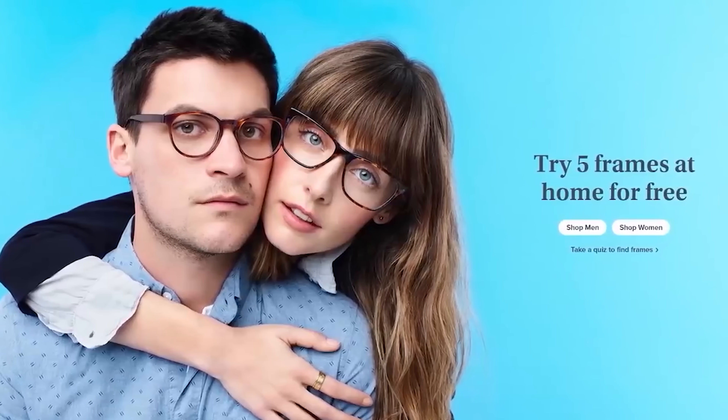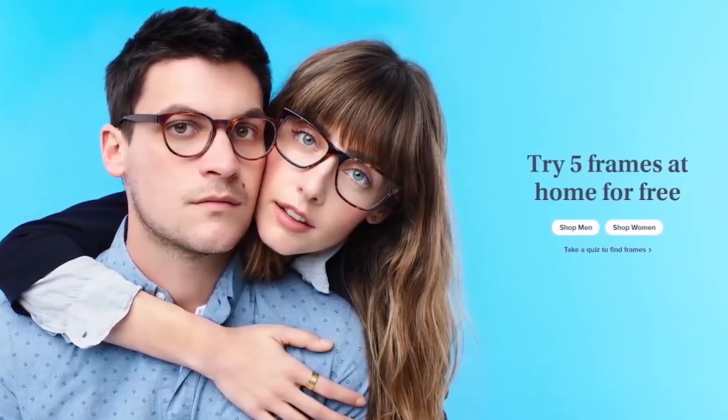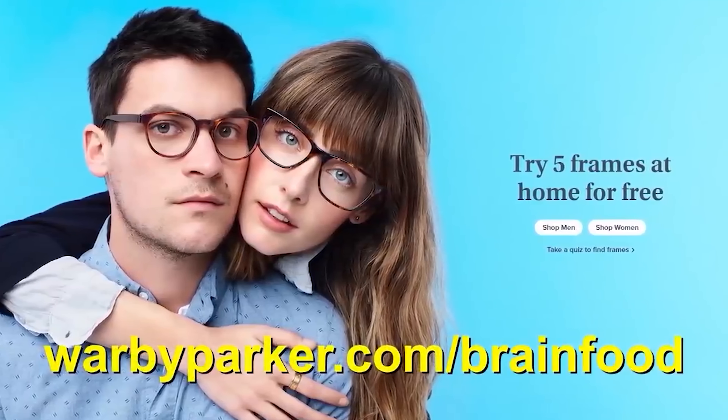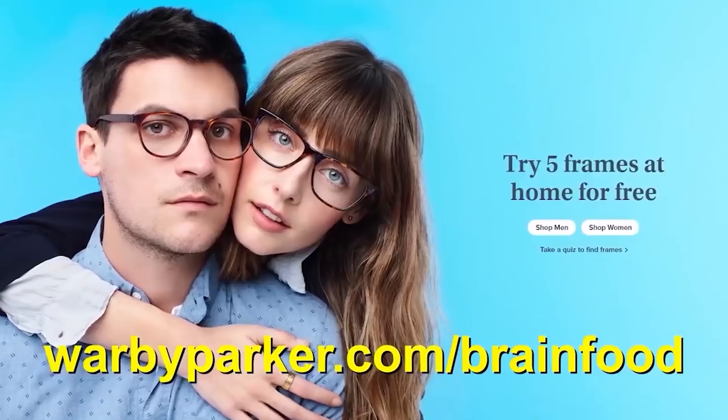This video is brought to you by Warby Parker. Order five pairs of glasses and try them on for five days with no obligation to buy. Head to warbyparker.com/brainfood to try your free home try-on kit today. More on them in a bit.